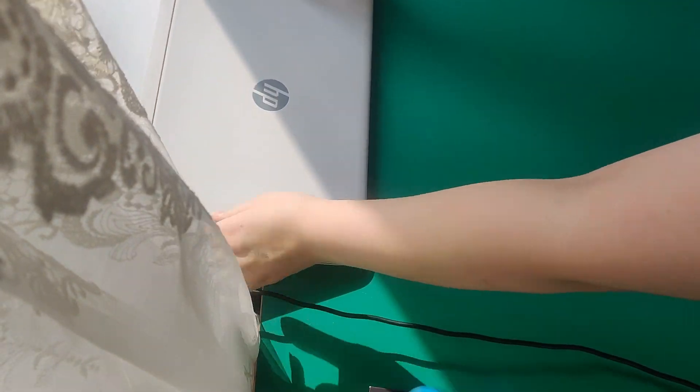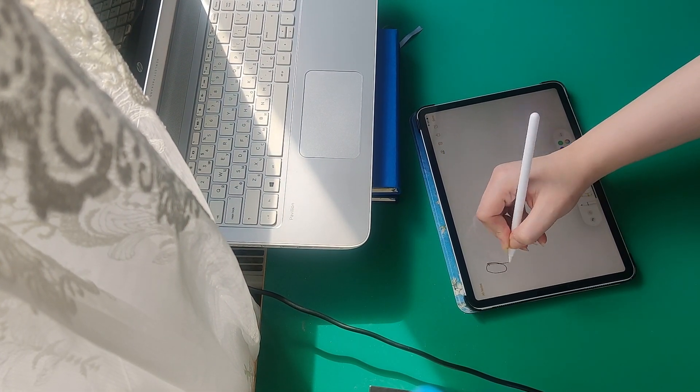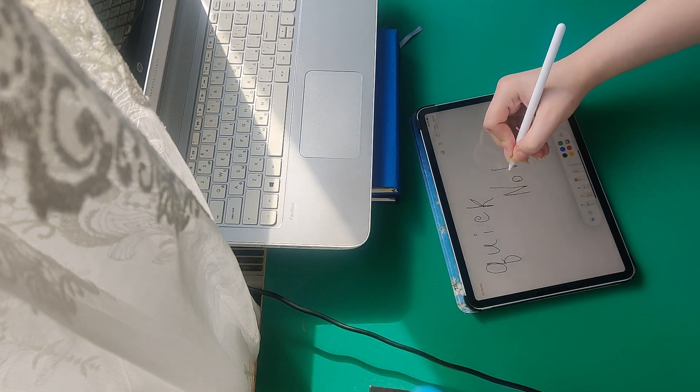Maybe if you like to do split screen and multitask you will find that 11 inches isn't so great. But if you use your laptop to open some sources and then use your iPad to take notes, it works perfectly. This size you can carry around without any problems — just choose a handbag you like and put it in there.